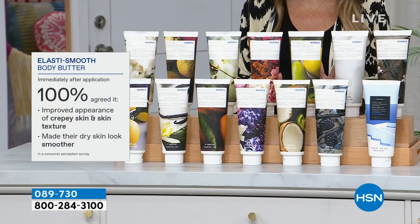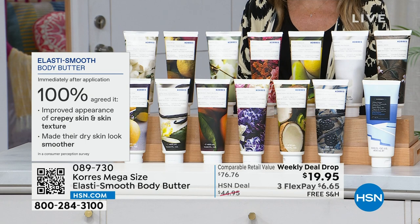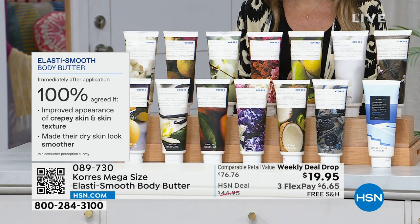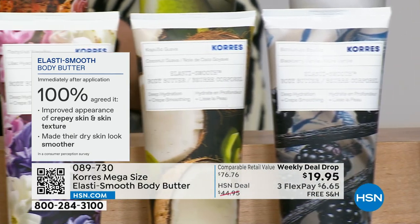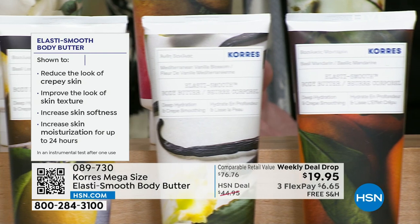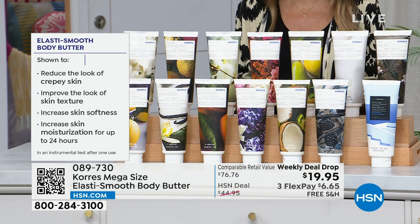100% of you agreed — 100% of you looked at your body and said your crepey textured skin looked better, it was improved. Skin that was dry and uncomfortable looked smoother, silkier, softer. It felt hydrated and plumped. You're going to have firmer looking skin — you're not going to see that crepey skin or that texture. You're going to see it softened and you're going to see moisturization last.